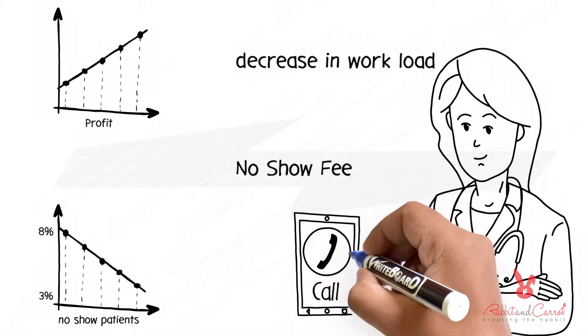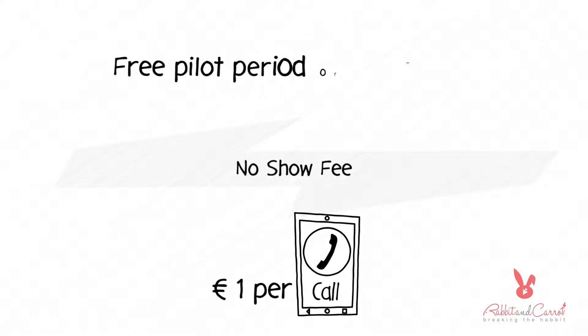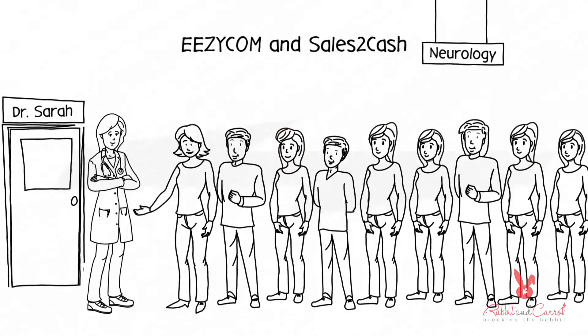Moreover, we offer transparent pricing of 1 euro per call for the whole service, along with a free pilot period of 2 months. Run your medical department efficiently with EZ-Com and Sales-to-Cash. For more information, visit our website.